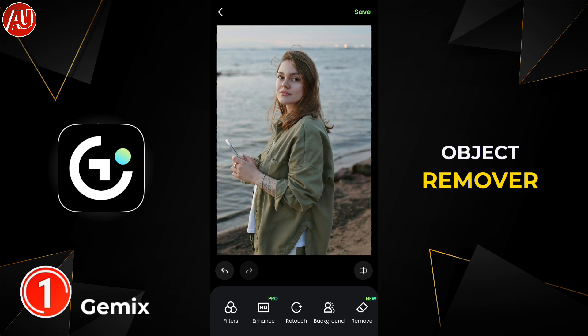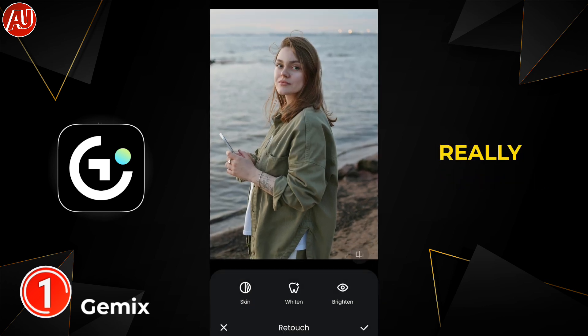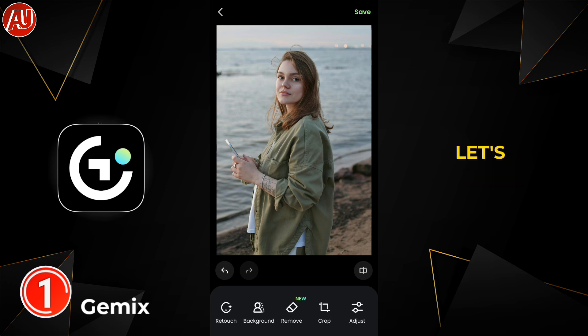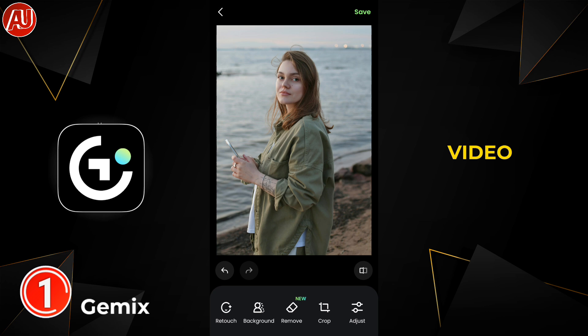The object remover and photo enhancer are also really useful in the app, and I was really surprised by the quality. Let's talk a little bit about Photo Dance — you have an option to upload your own video for reference, and templates are also available by default.